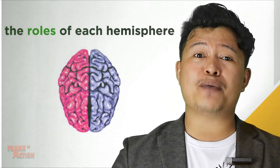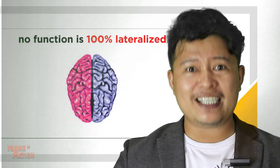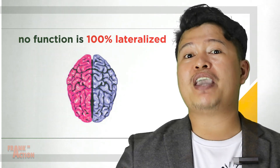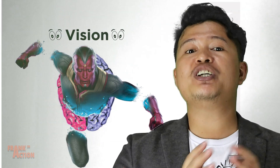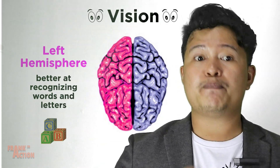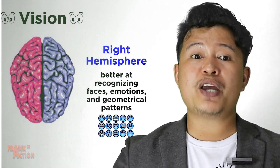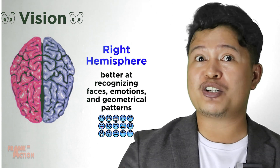Let's get more specific about the roles of each hemisphere. To be clear, nothing is totally completely lateralized — it is only that one hemisphere is favored over the other in controlling certain functions. For example, regarding vision, the left hemisphere is better at recognizing words and letters, while the right is better at recognizing faces, emotions, and geometrical patterns.